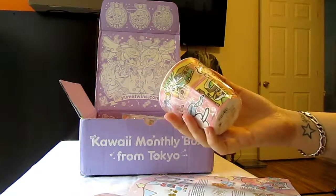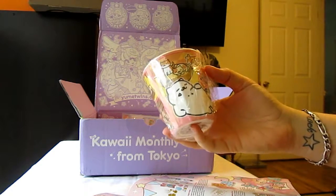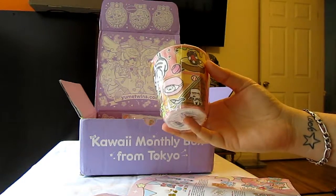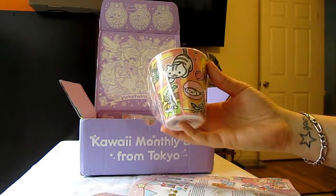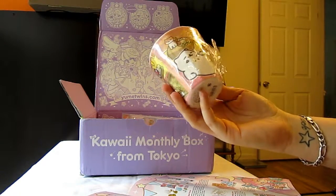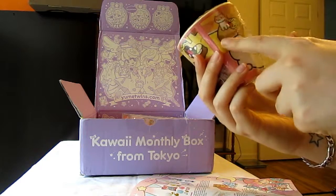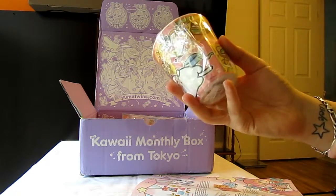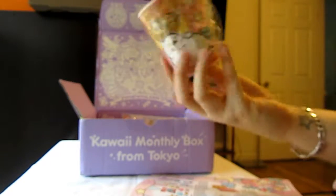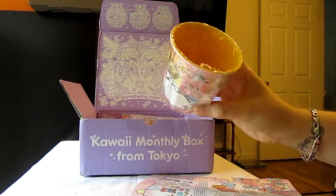It's a Neko Atsume cup, featuring a lot of the different Neko Atsume kitties from the phone app. If you're not familiar with it, it's a game where you put out different cat foods, treats, and toys to attract cute little kitties to your yard. There are rare cats and regular cats — Tubbs eats all the food, he's a rare cat. You've got Pumpkin, Peaches, and probably Gabriel. I play the game way too much. The cup is not very big, but it's durable — it feels pretty thick and sturdy. I'm really excited for this one, it's super adorable.